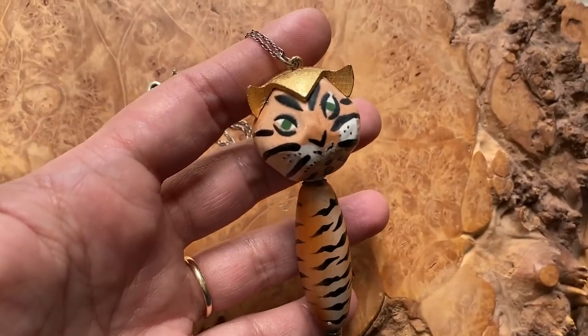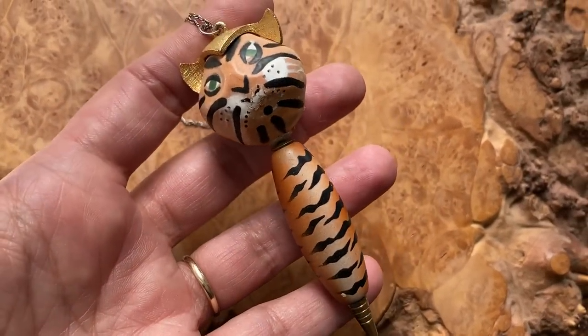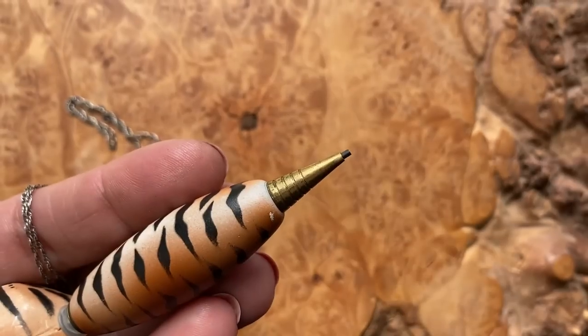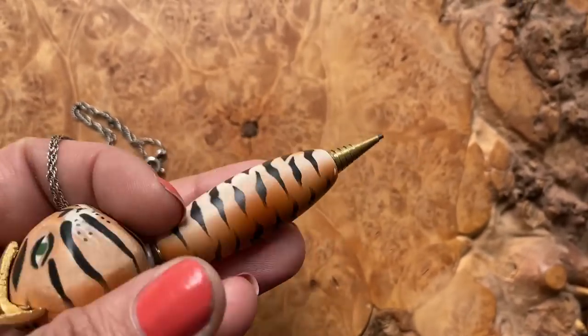I got this at an estate sale for just a few dollars last year, and it's a pencil. Like, how cool is that? It's a little mid-century tiger, and you twist right here and the pencil comes out. I put it on a little sterling silver chain, and I've only worn it a few times, but it's kind of fun — when I go out with Selena, I'm like, we forgot to do this, let's write a note, because you never know when you're going to need to write a note, and if you've got this around your neck, you don't have to worry about it.